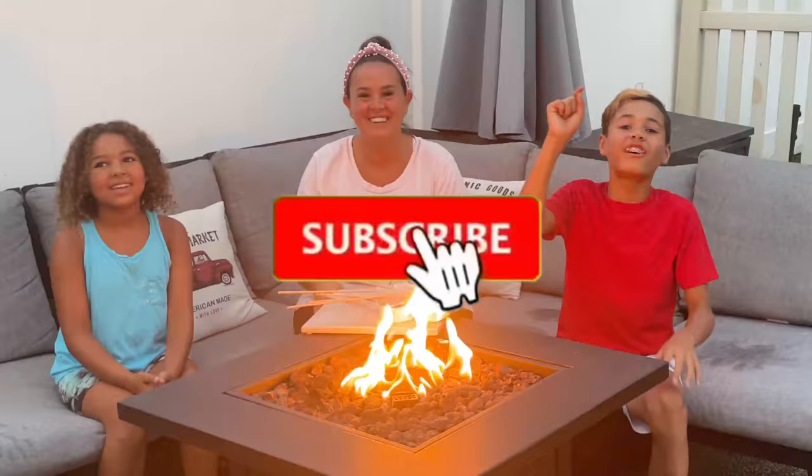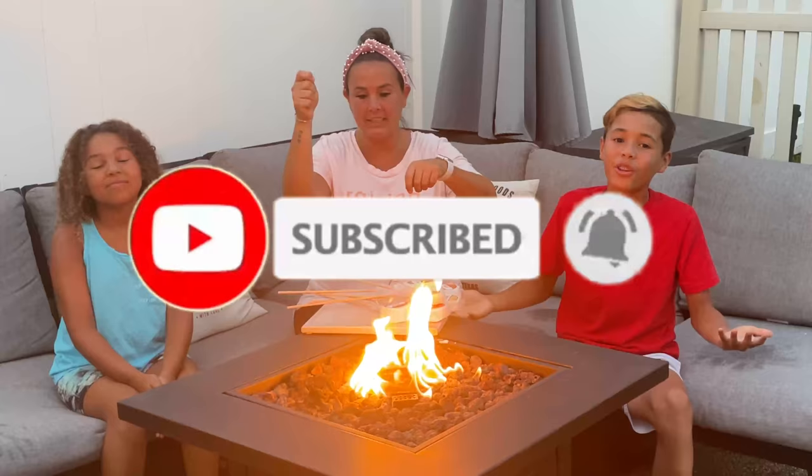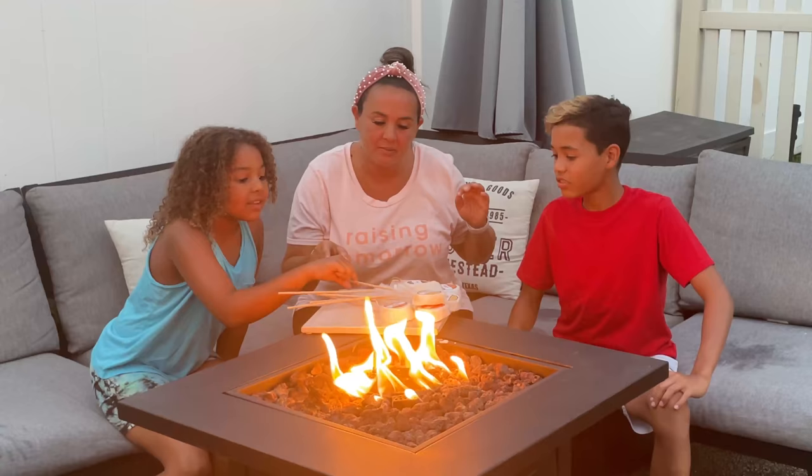But wait — before we start, make sure to like, subscribe, and turn on notifications! Alright, what flavor are you going to try? I'm going to try the classic s'more. I'll go with cookies and cream.